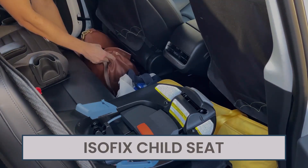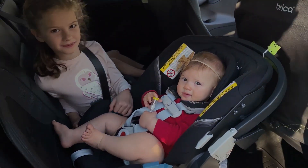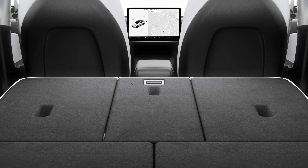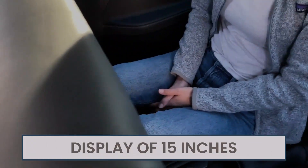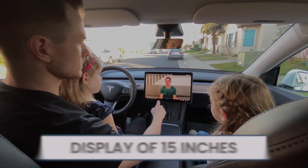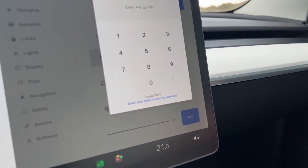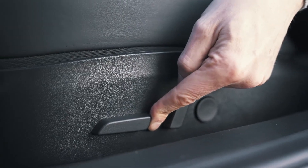There are two ISOFIX child seat anchorage points, the rear row backrests can be reclined, and there are levers in the boot to fold the seats in a 40-20-40 split to store larger items. It also features a front trunk that's slightly larger than the Model 3's. The cabin design is straightforward, with a 15-inch touchscreen display and an impressive sound system, with the large infotainment display used to control virtually all the vehicle's functions.